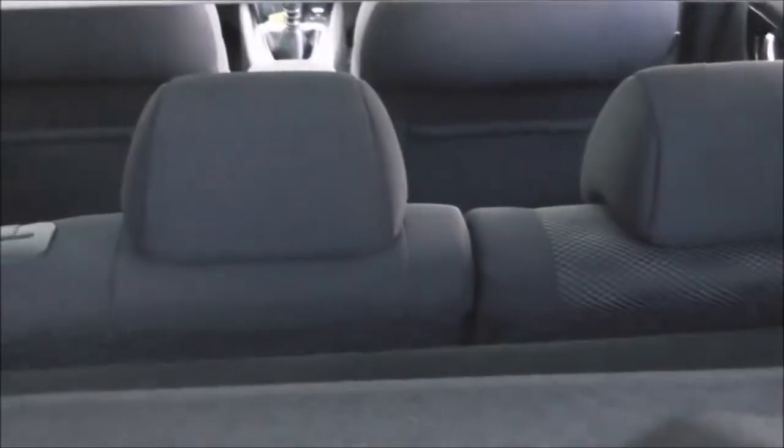The vehicle also comes with a parcel shelf. Looking through, you can see the rear seats have a 60-40 split — these will fold down and they have three active headrests.